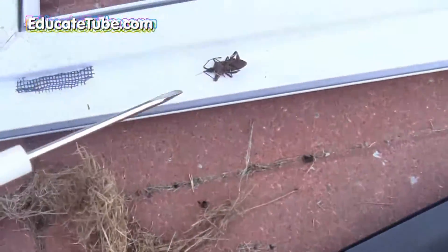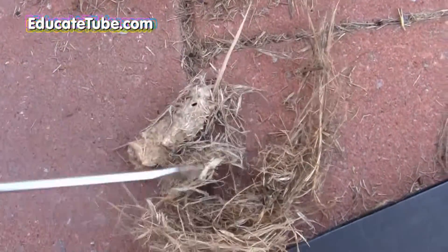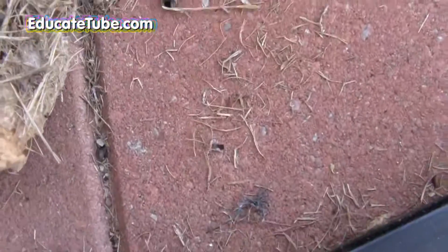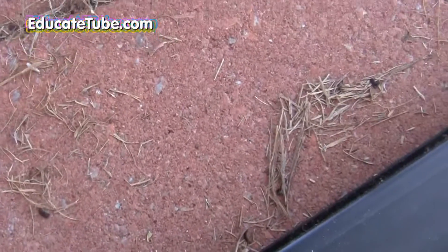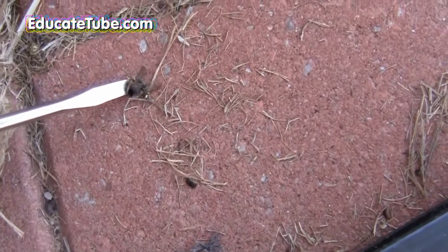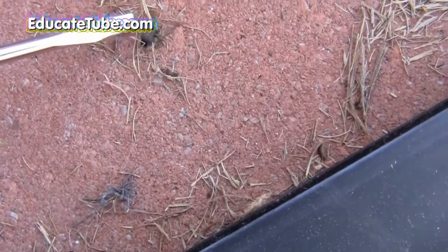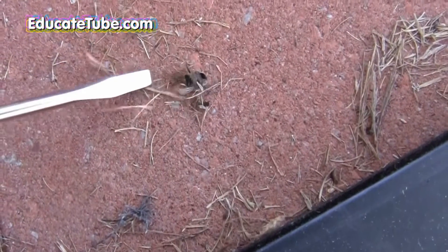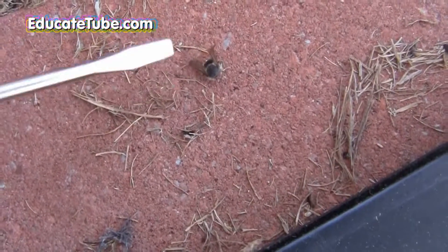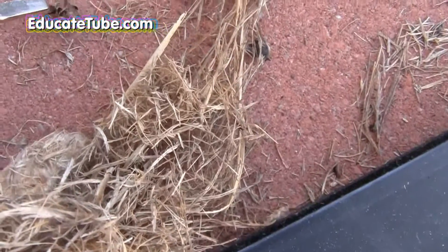Anyway, in the nest also, I don't know if it's actually the Western Conifer Seed Bug. I don't think it is because I believe the Western Conifer Seed Bug doesn't actually eat insects. Because along the nest, I see body parts of bees — lots of them. I don't know what type of bee it was; I don't believe it was the honeybee, but some other type.